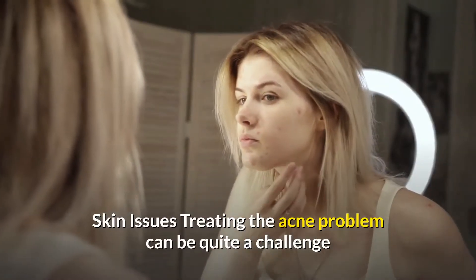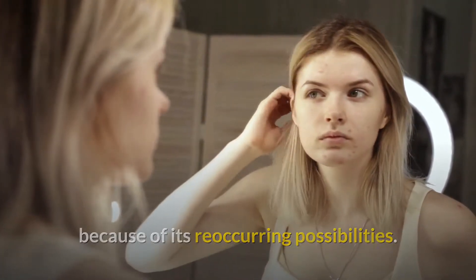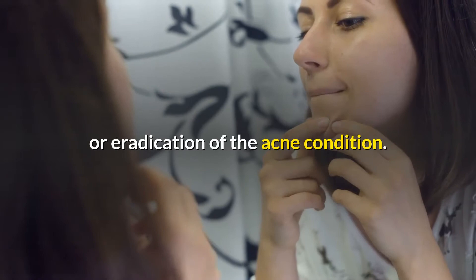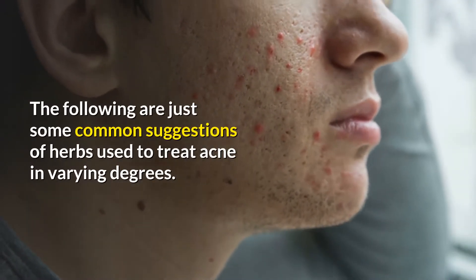Treating the acne problem can be quite a challenge because of its reoccurring possibilities. However some advocate the use of certain herbs for better control or eradication of the acne condition. The following are just some common suggestions of herbs used to treat acne in varying degrees.